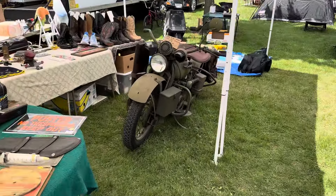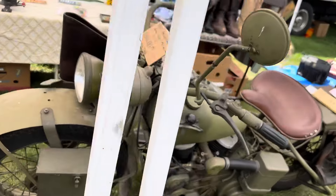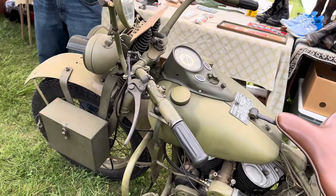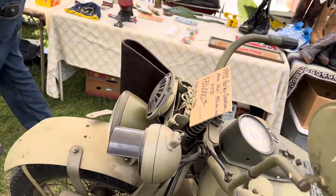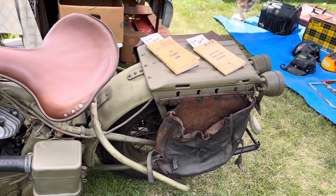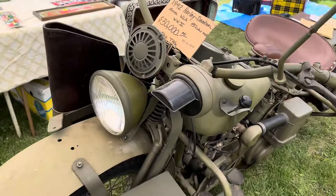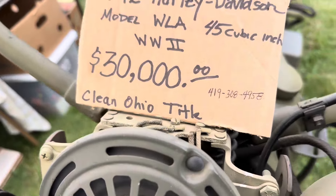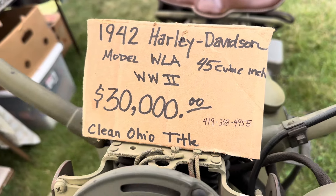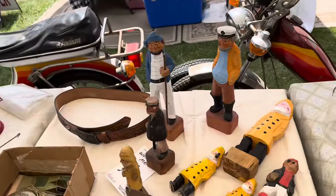Check out this 1942 WLA, everybody. These things are just super cool. $30,000. It's got all the goods with it. Give you a phone number right there if you want to put that down.